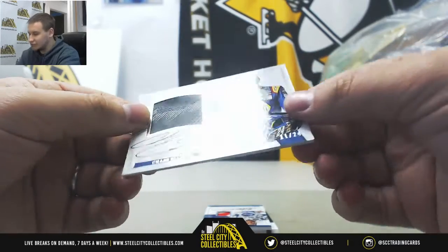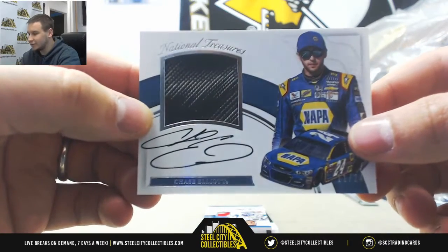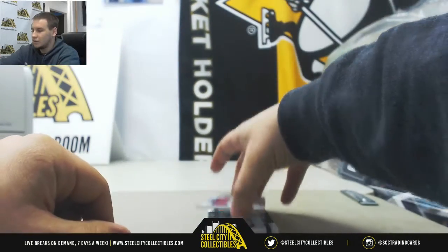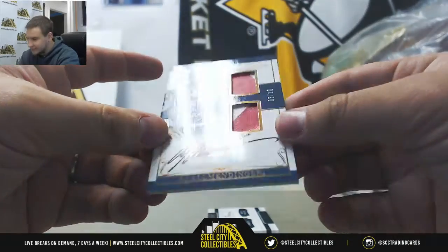Next one up here, we've got Chase Elliott autograph and relic, numbered 11 of 24. We've got a dual relic auto, A.J. Allmendinger, 6 of 10.